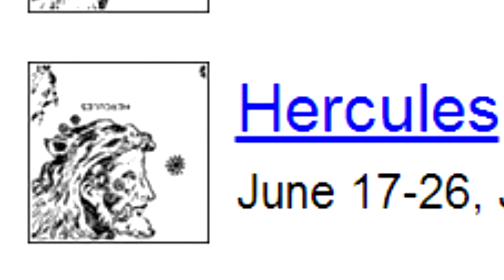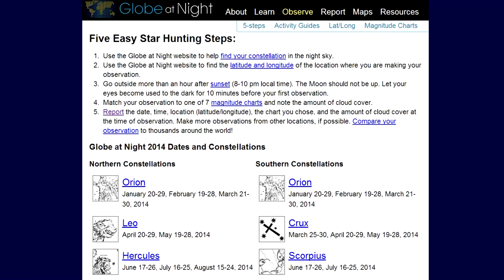And now this week's dark sky fact. Globe at Night kicks off their June observing season on Tuesday the 17th, and it runs through the 26th of this month. So get out there, observe, and submit your observations to globeatnight.org so we can track light pollution together.